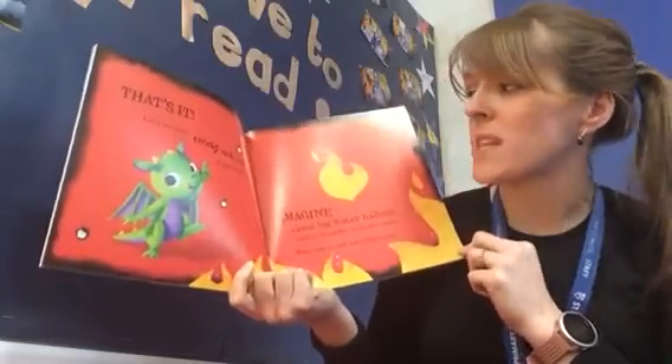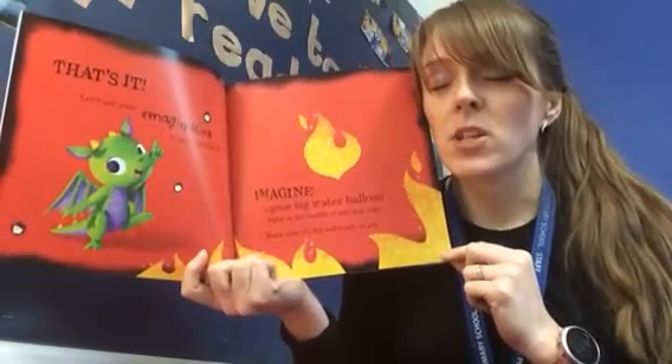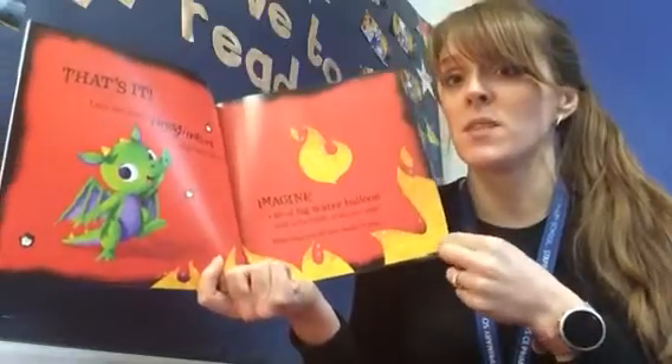Imagine a great big water balloon right in the middle of the next page. Make sure it's full and ready to pop. Okay children, close your eyes. Imagine a water balloon — fill it right up. Is it ready to pop? Shall we see if you did it?